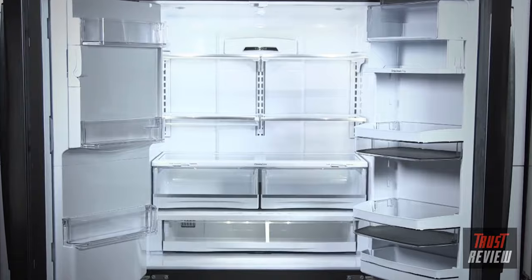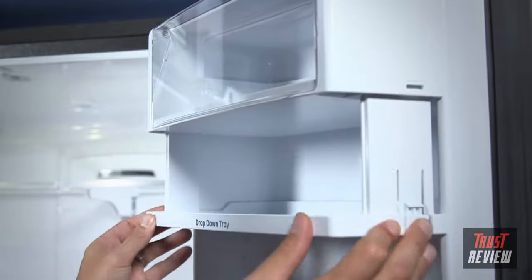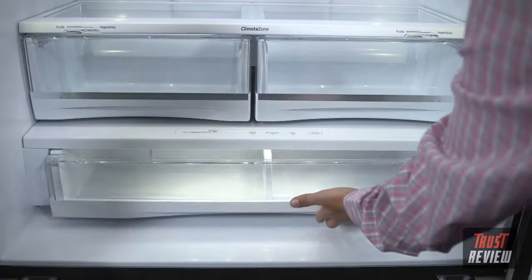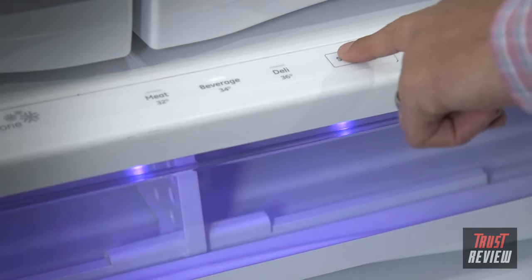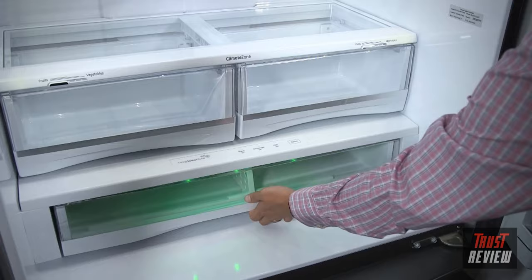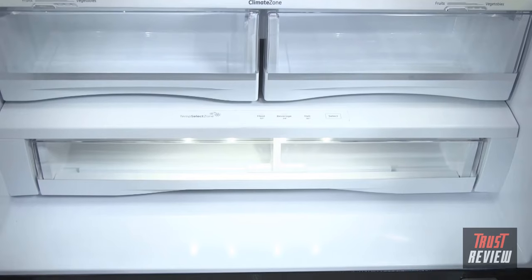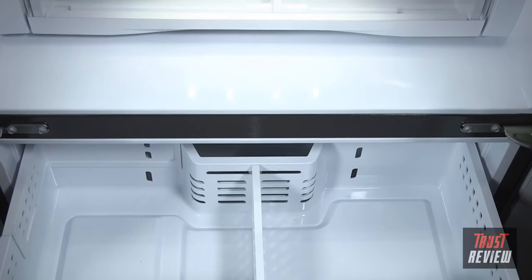Inside the refrigerator, options like a quick space shelf, gallon door bins, a drop-down shelf, and adjustable shelving let you organize your way. The full-width electronic temperature-controlled deli drawer features LED lighting with three accurate settings, indicated by colored lights. Twin chill evaporators keep fresh and frozen foods at their very best — the fresh food and freezer sections are calibrated to give different ingredients the perfect environment, with two separate climates that help prevent odor transfer and freezer burn.